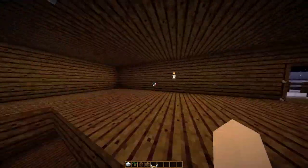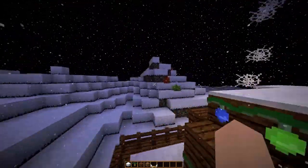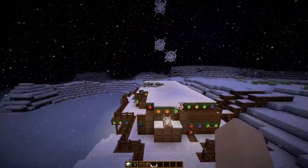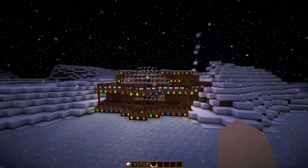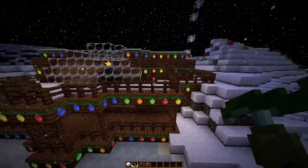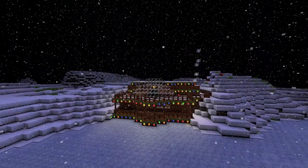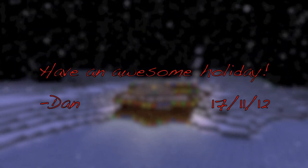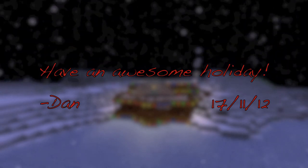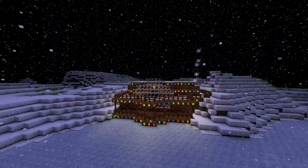I've increased the size of it a bit and made the fireplace and the tree and everything. But it's cool, yeah, I like it. Please subscribe, like, favorite, share it with your friends, everything. Have an awesome day, guys. Bye.